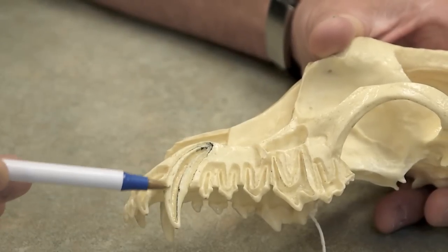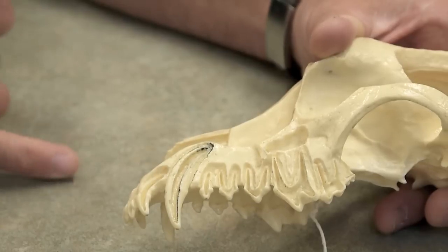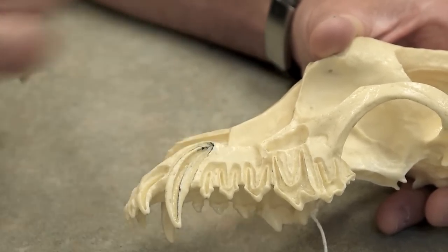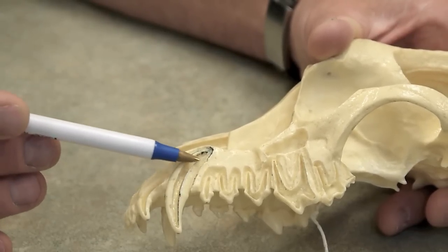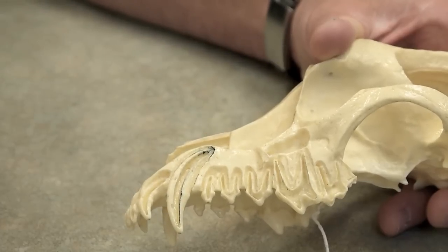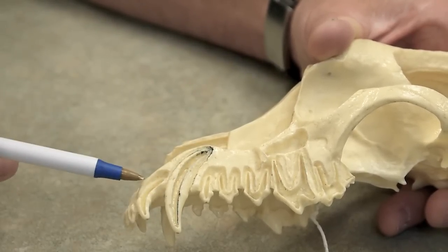When a tooth is dead or infected, there are two options for treatment. One option is extraction. To extract an upper canine tooth, a large gum flap must be raised up and bone from the lateral aspect of the tooth must be removed in that entire area. When the tooth is then extracted, it takes about 20 sutures to close up that gum flap.